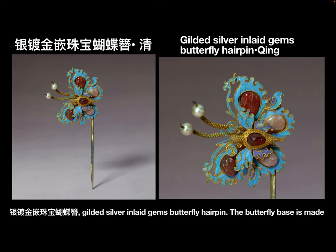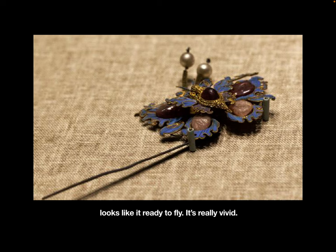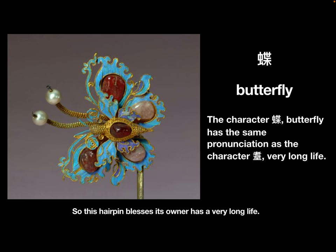The butterfly base is made from gilded silver filigree, and the sky blue color is from kingfisher feathers. The butterfly looks vivid, as if ready to fly. In Chinese, the character 'die' meaning 'butterfly' has the same pronunciation as 'die' meaning 'very long life,' so this hairpin wishes its owner a very long life.